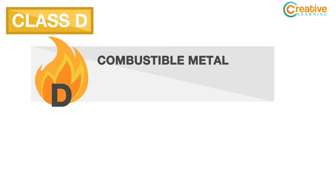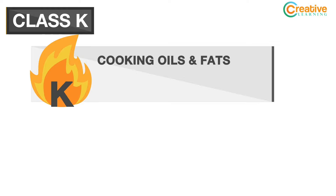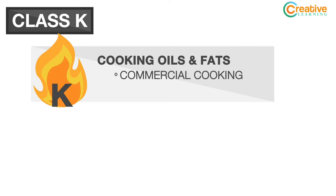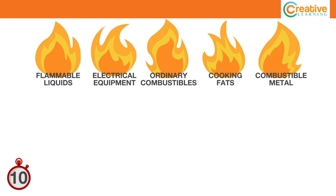A Class D fire occurs when the fuel is a combustible metal. A Class D fire extinguisher contains dry powder to smother the fire. A Class K fire occurs when cooking oils and fats ignite, usually in commercial cooking areas such as restaurants and cafeterias. A Class K fire extinguisher contains a dry and/or wet chemical mixture, which forms a soapy foam to suppress the fire.